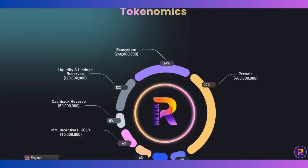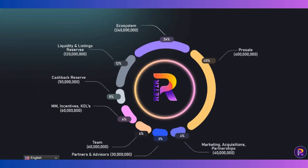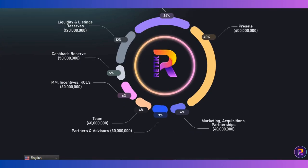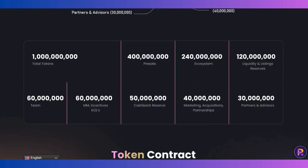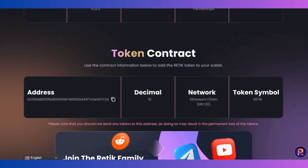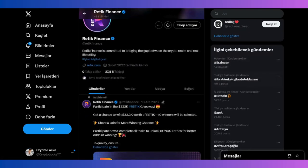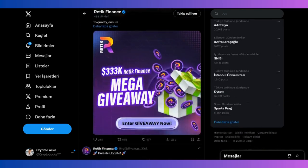The tokenomics are also shown here: pre-sale is 40%, pre-sale cashback rewards, legal listings, and team marketing at 4% marketing for example. Token distribution is also displayed here, along with the token contract address.